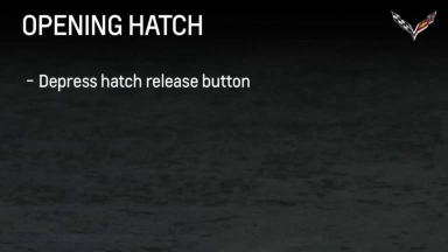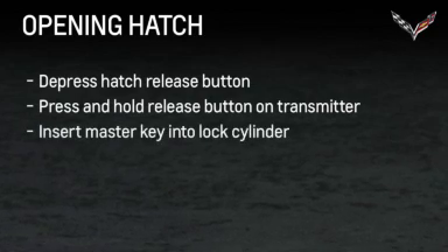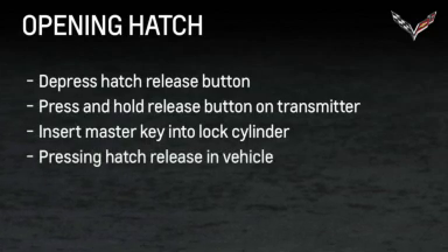The hatch can be opened in four ways. With the transmitter in range, depress the hatch release button located above the license plate. By pressing and holding the release button on the transmitter. By inserting the master key from the transmitter into the lock cylinder. And from inside the vehicle by pressing the hatch release.